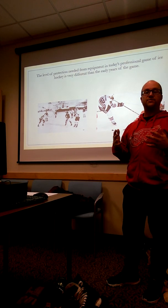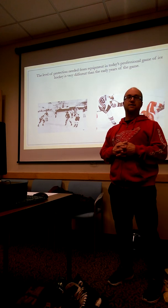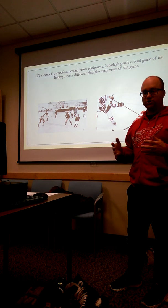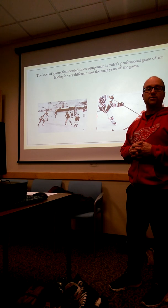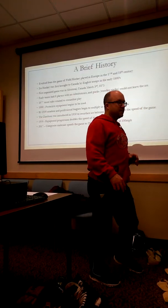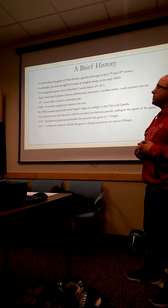With regards to protective gear, there really wasn't anything of any significance until roughly the 1880s. That was roughly makeshift shin pads — strips of wood or cane tied to the shin.